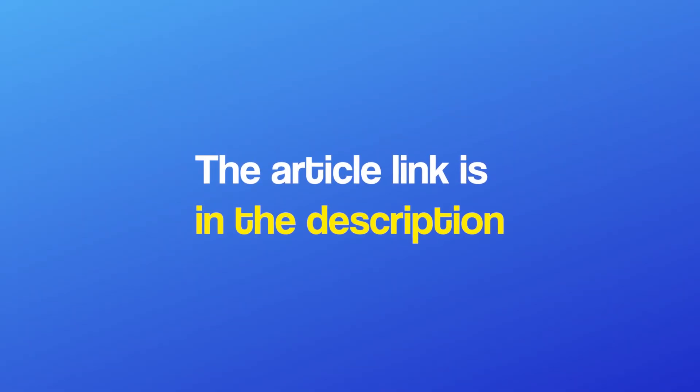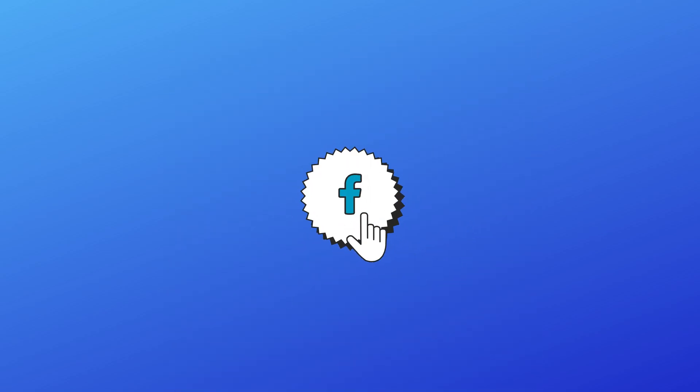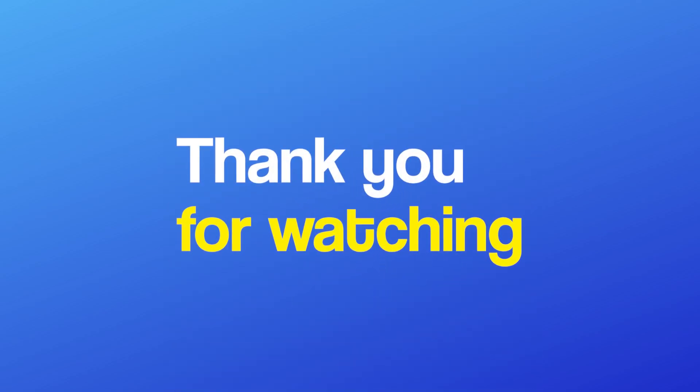If you're watching this on YouTube or Facebook, you can find the article link in the description. Also, don't forget to like the video and join us here for more of our content. This was it for today's video. Thank you for watching.